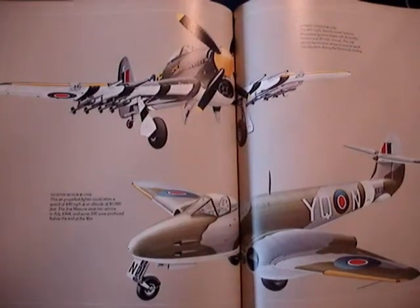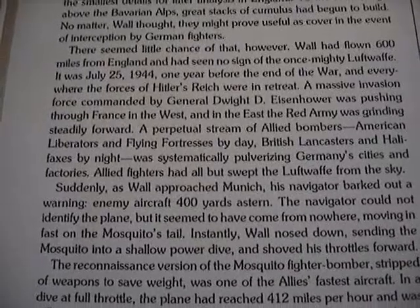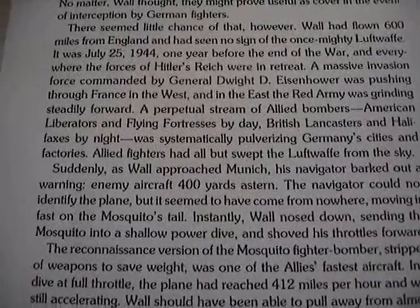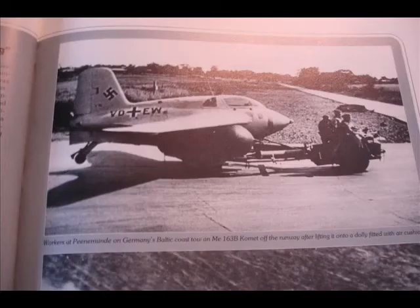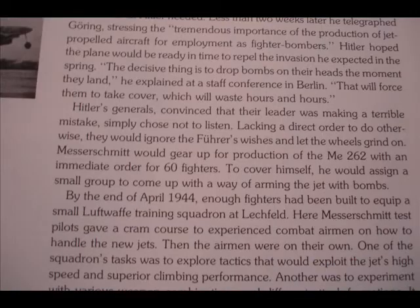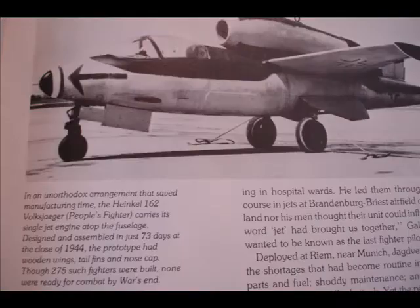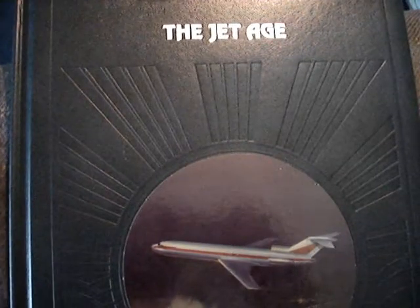Oh look — a jet! It was July 25, 1944, one year before the end of the war. The jet age itself.